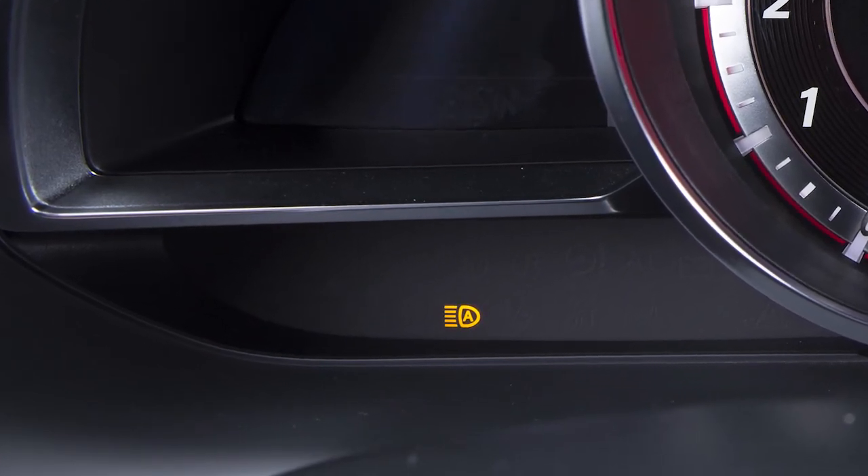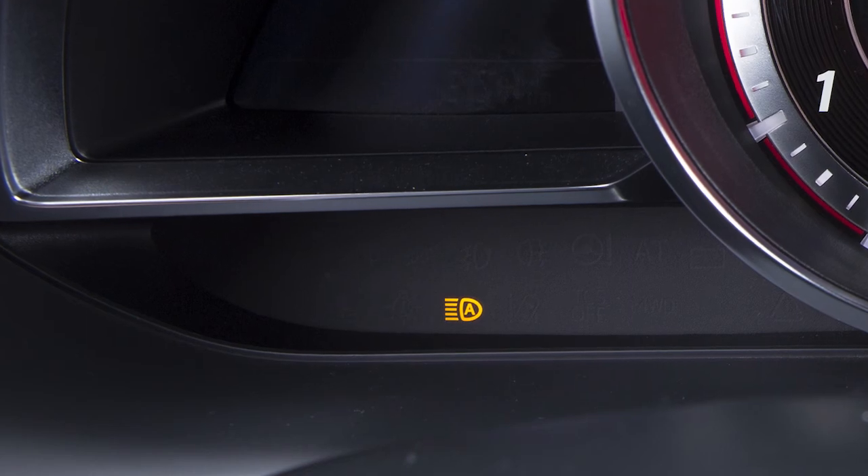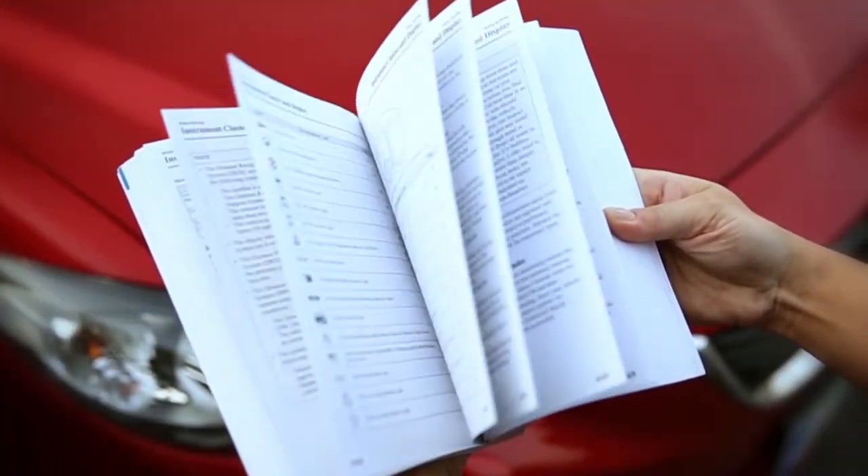An amber light illuminates when the windscreen is fogged or obstructed. For more details, please refer to your owner's manual.